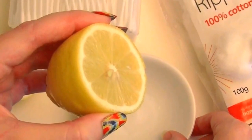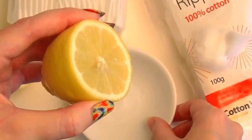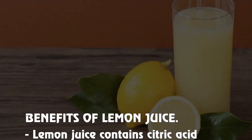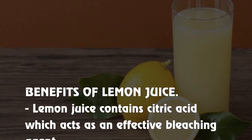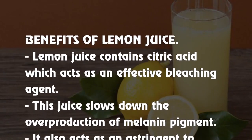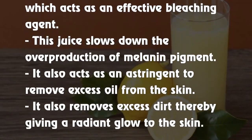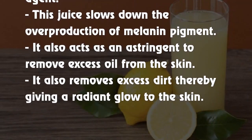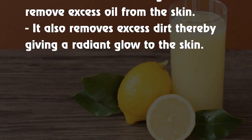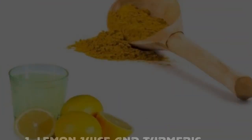Hence, it is better to go for natural home remedies without any side effects. Lemon juice is one of the best ingredients which can treat dark spots effectively. In combination with other ingredients, it will do wonders on your skin. Lemon juice contains citric acid, which acts as an effective bleaching agent. This juice slows down the overproduction of melanin pigment. It also acts as an astringent to remove excess oil from the skin, thereby giving a radiant glow.